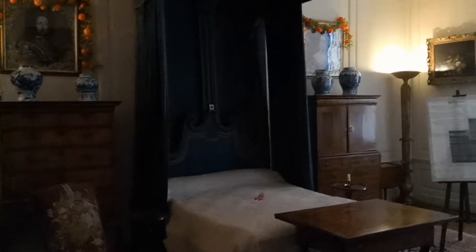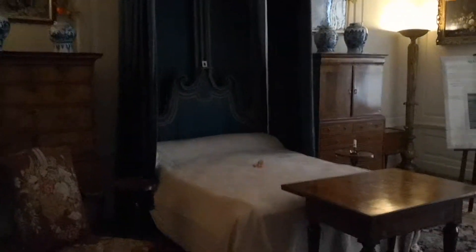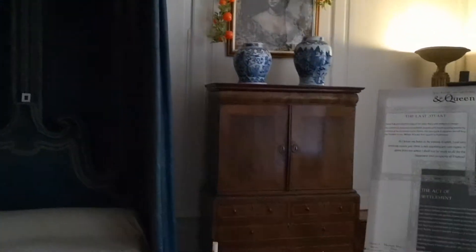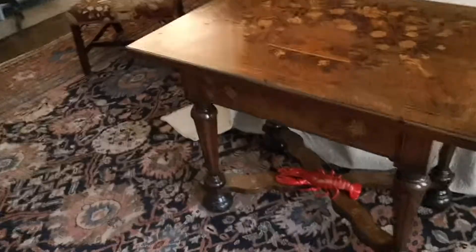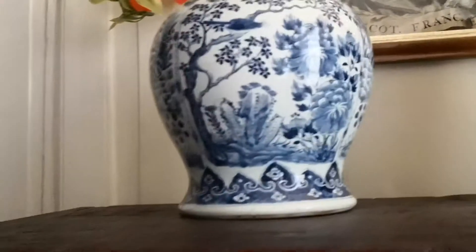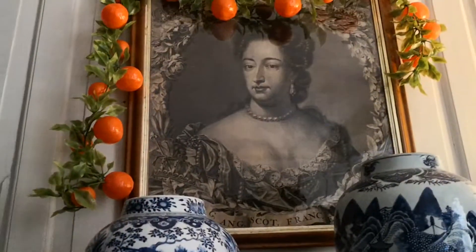Now we're going to the blue bedroom. This is an angel bed — on account of the top there, it's hung up by chains, so they call it an angel bed. This is the blue room for obvious reasons — it's rather dark blue. A very interesting bed and some nice furniture, lovely marquetry here. Look at that — lovely pieces, and some lady with oranges all around her.